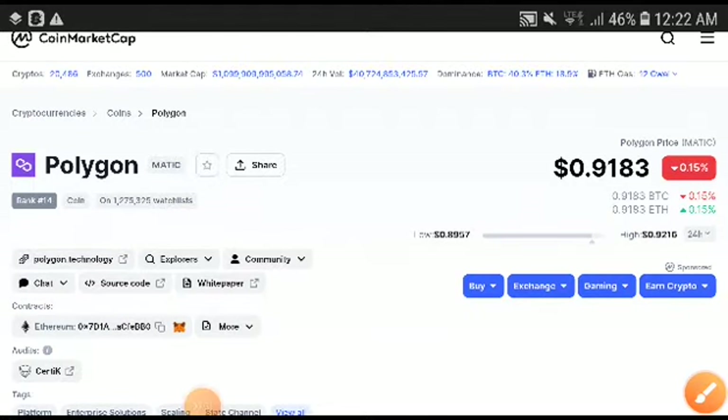Hey, what's a polygon coin holder? I will give you a hundred percent guarantee — if you are trading this time in Polygon, I will hundred percent give you a going to get appropriate profit now. So let's just start the price prediction, the technical analysis of Polygon.